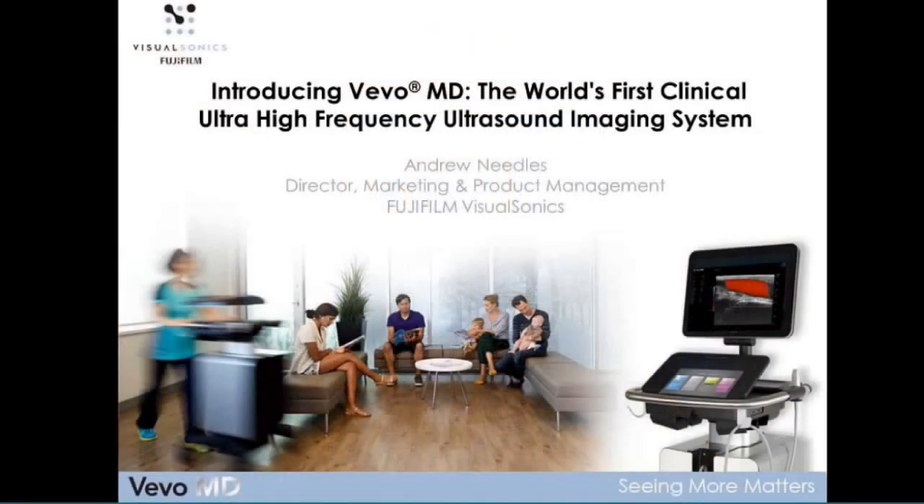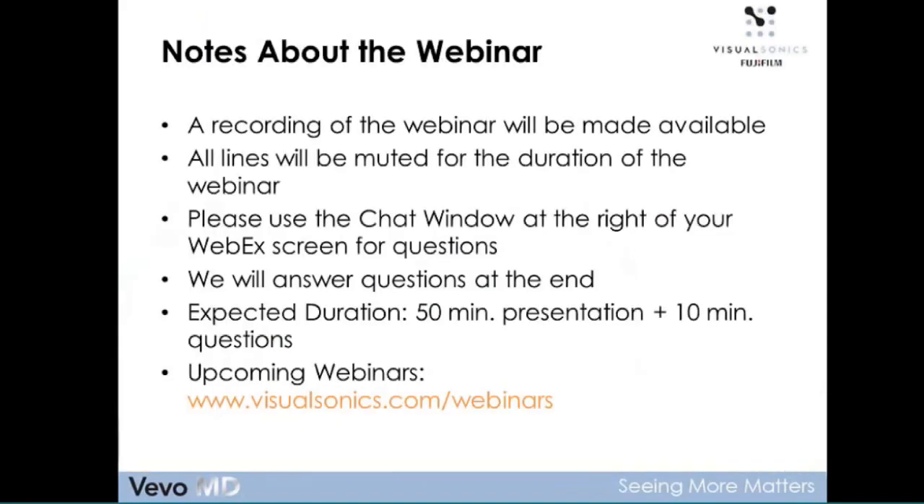This is Andrew Needles calling in from Toronto, Ontario, Canada. Thanks everyone for joining today. It's a pleasure to have you all with us, and I'd like to introduce the VivoMD, which is the world's first clinical ultra-high frequency imaging system. I'll be your presenter today and also your moderator. I'm joined here with Cathy Volpe, our Marketing Manager, who'll be assisting me. Thanks to Cathy for getting up early with me in Toronto, and to the rest of you around the world, thanks for joining in.